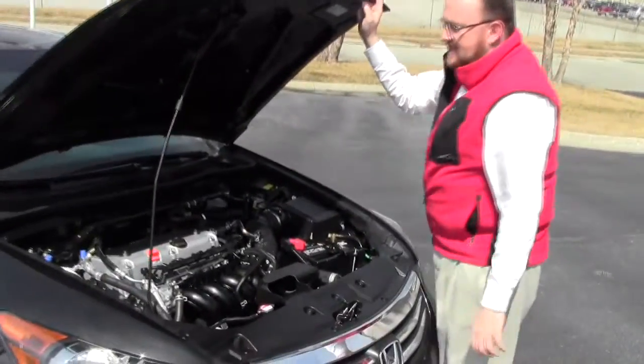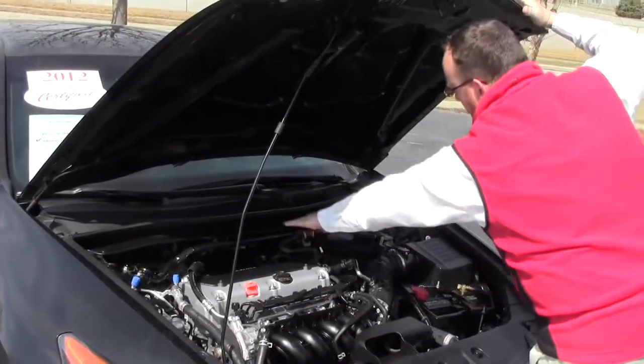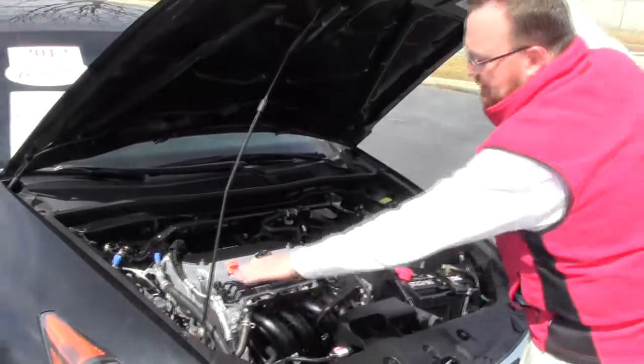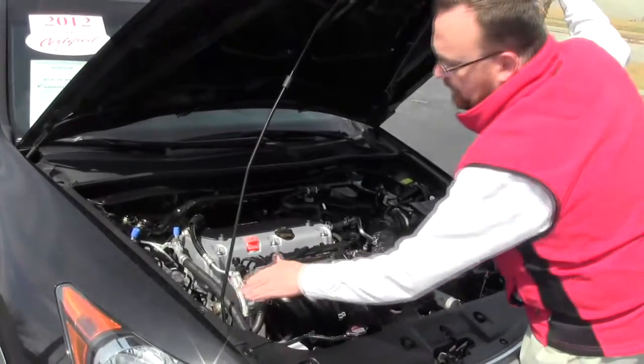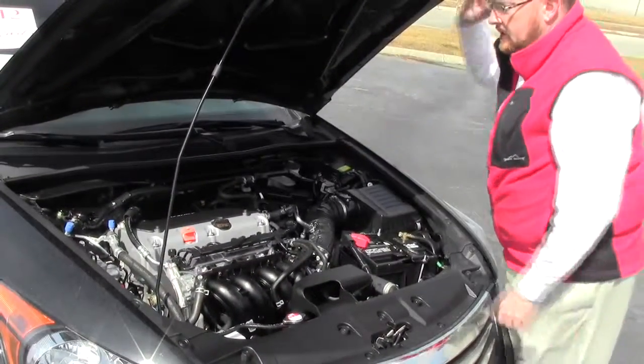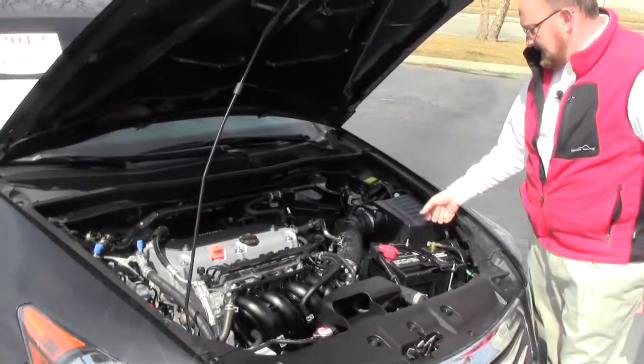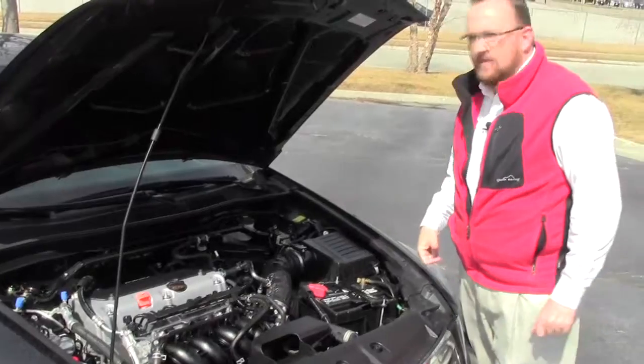We have the 2.4 i-VTEC 4-cylinder motor. It is front wheel drive. You get the additional stabilizer bar to help with handling. 4-channel independent analog brakes. Clear reservoir for your power steering, windshield washer fluid, engine coolant, and power brakes. Insulated dipstick for oil check and oil fill. Maintenance free battery. Easy access to the air filter. Centrally located fuse box.